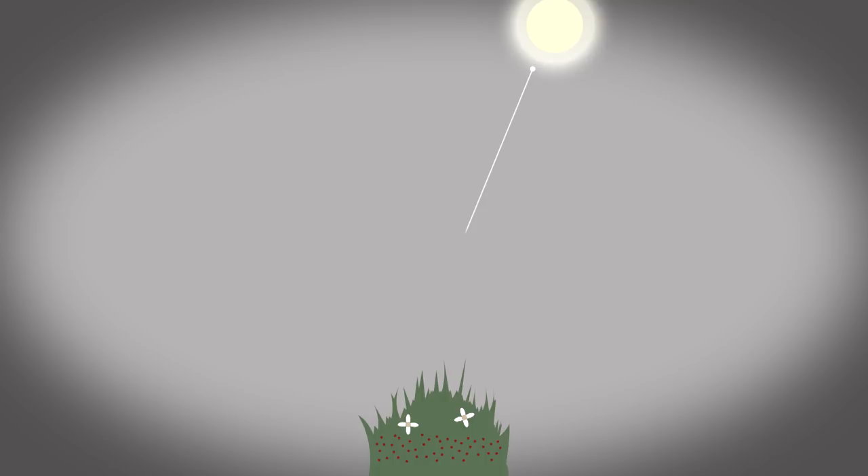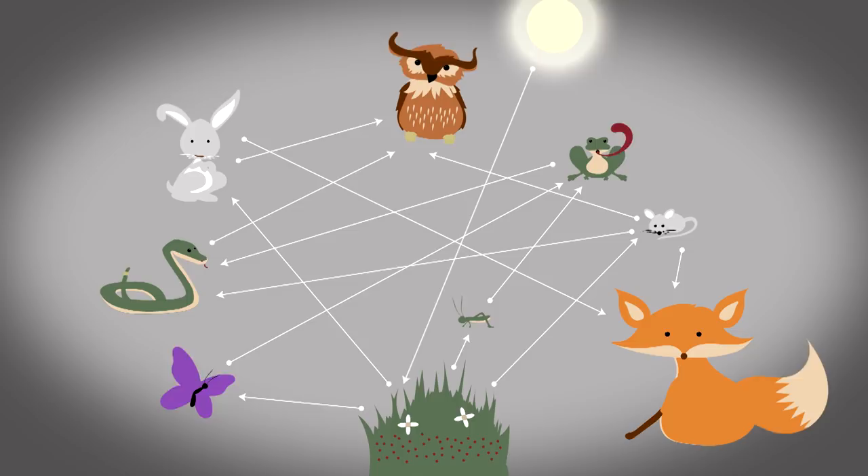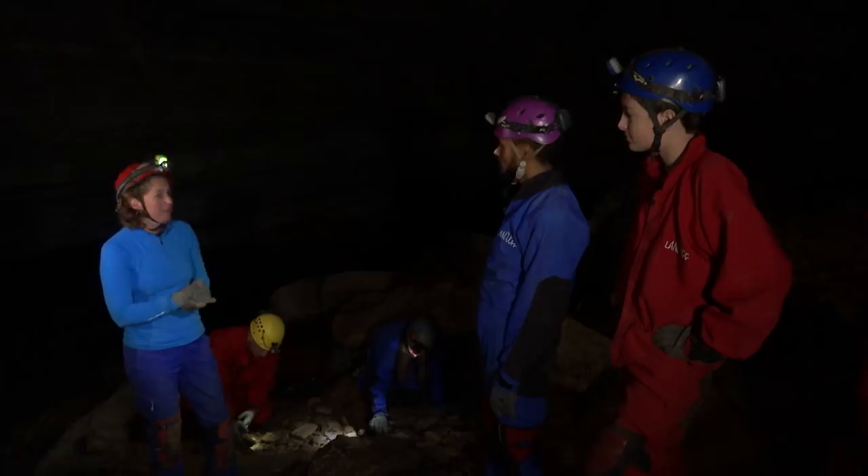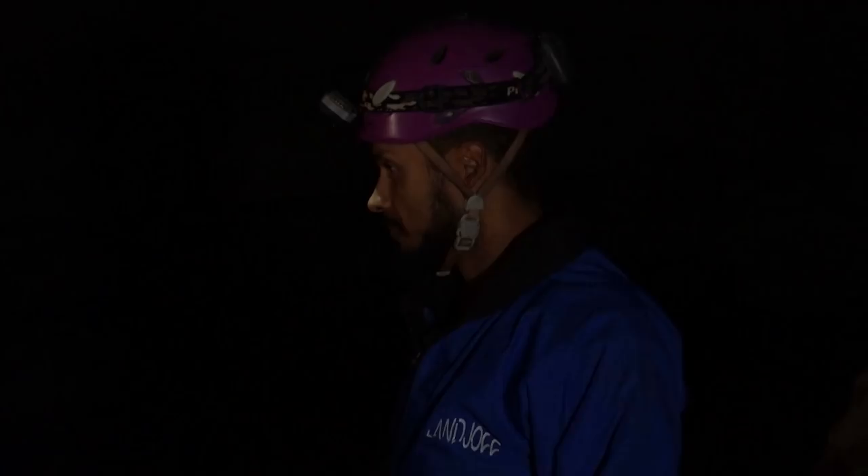In cave ecosystems, the light of the sun doesn't reach very far. However, air, people, animals, and water all bring nutrients into the cave environment. From underground aquifers — areas completely filled with water beneath the water table — to partially dry passages, they are all full of life. My team and I are surveying this area to see what lives here. Let's watch a video from the Bug Chicks and they'll tell us more about what lives in caves.